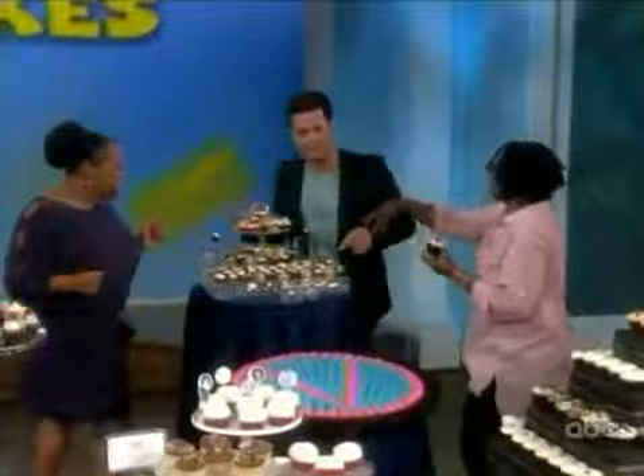So right back here, I love these cupcakes because they make me look taller, which I like to see. So this is Baked by Melissa.